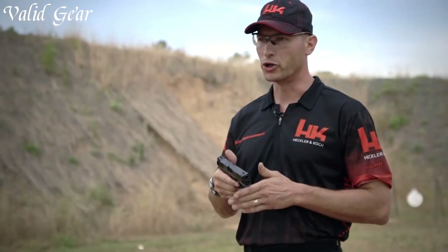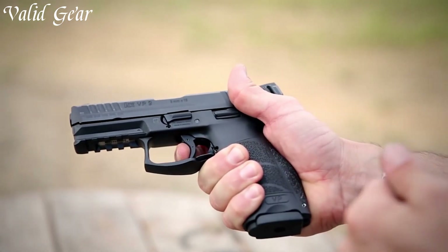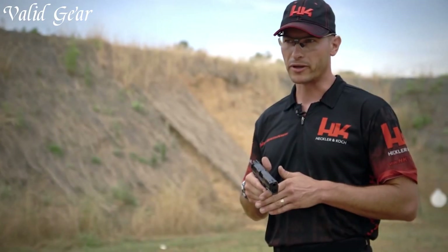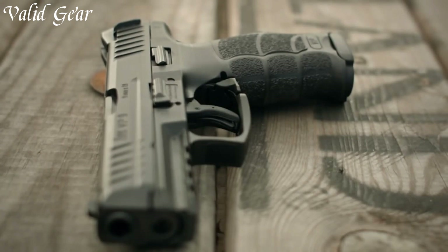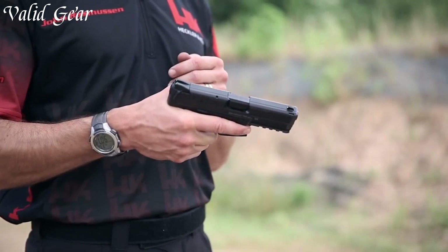The pistol features a cold hammer-forged barrel, providing consistent accuracy and durability. Its fully ambidextrous controls, including the paddle-style magazine release and slide release, ensure ease of use for both left- and right-handed shooters. The VP9 boasts a customizable grip with interchangeable backstraps and side panels, allowing a tailored fit to individual hands.